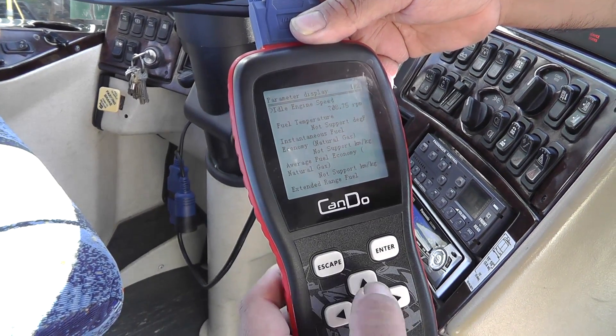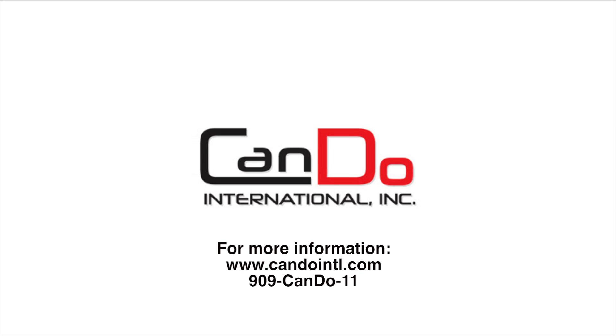For more information and pricing, please visit www.candointl.com or contact us at 909-CANDO11.